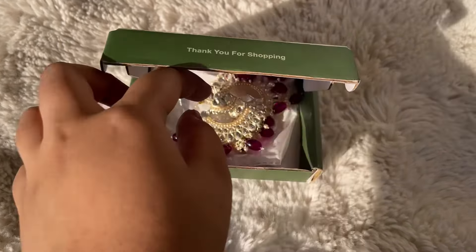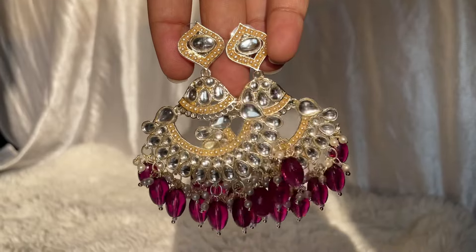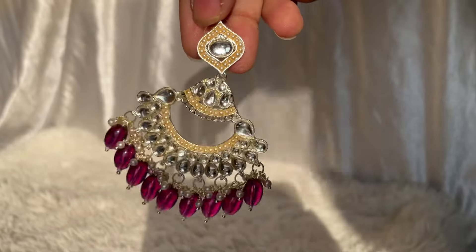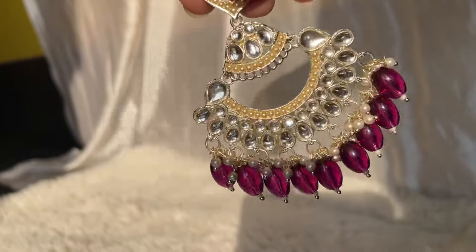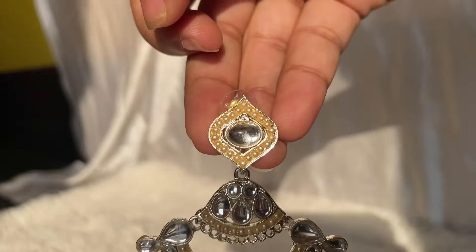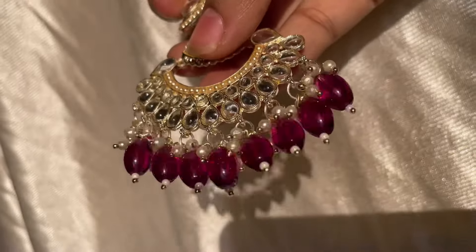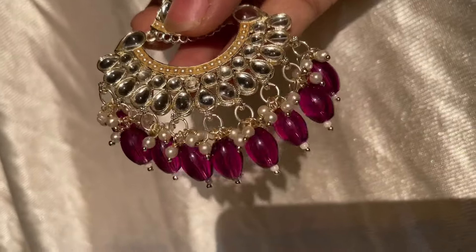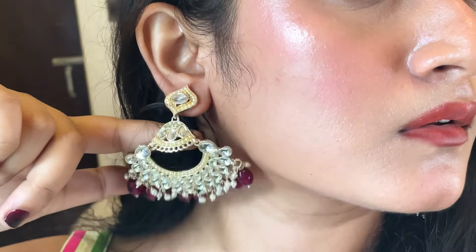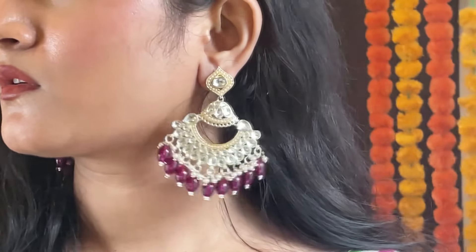Next up is this pair of super cute kundan earrings. I absolutely love the shade of the beads — it's not maroon, it's more like a deep onion-purple color and it looks super cute. This is another very versatile color that you can style with a bunch of your kurtis, lehengas, sarees, shararas, etc. They are in a golden base metal color as well. The kundan quality is great, the base metal quality is great, and it's very sturdy. I also love that the beads don't look like cheap plastic even though they are quite big. Zyada heavy bhi nahi hai. At the price, it's really good.